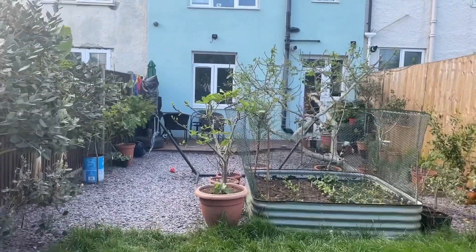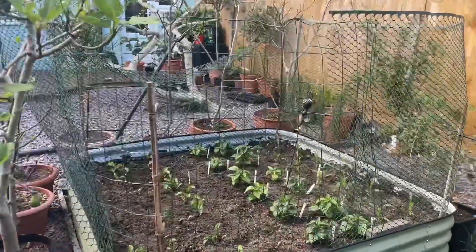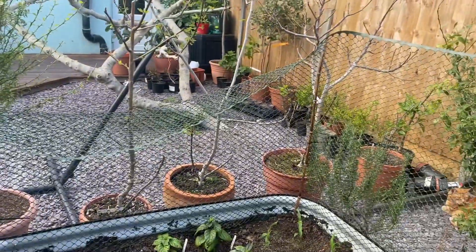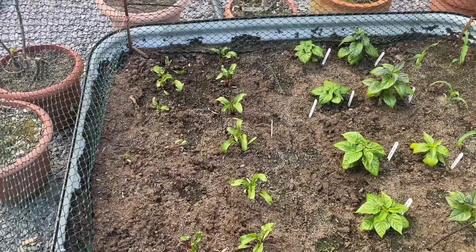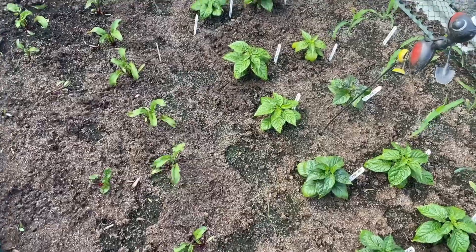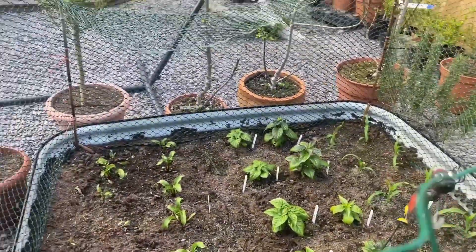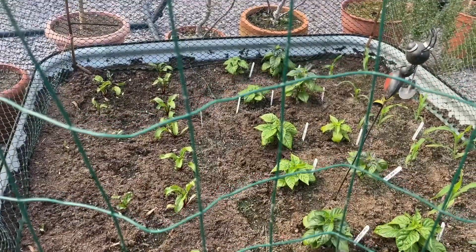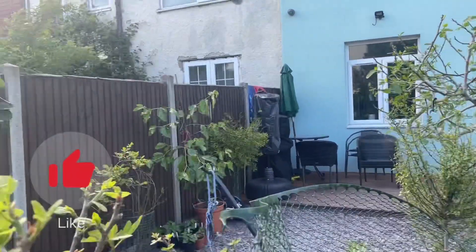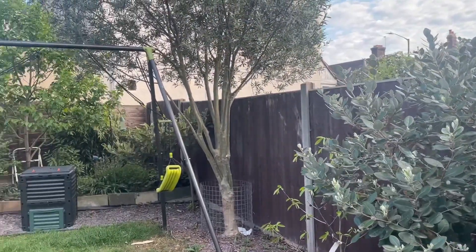Last but not least, let me show you my raised bed. We've got some beetroot in here — I've caged around it so cats can't come in and go to the toilet. We've got some beetroot down there, some chilies, and some corn. It does need a little bit of watering and probably some mulch, but they're doing well. Really excited about this season's fruit and veg. If you've enjoyed this video please give me a thumbs up and subscribe — happy gardening guys!